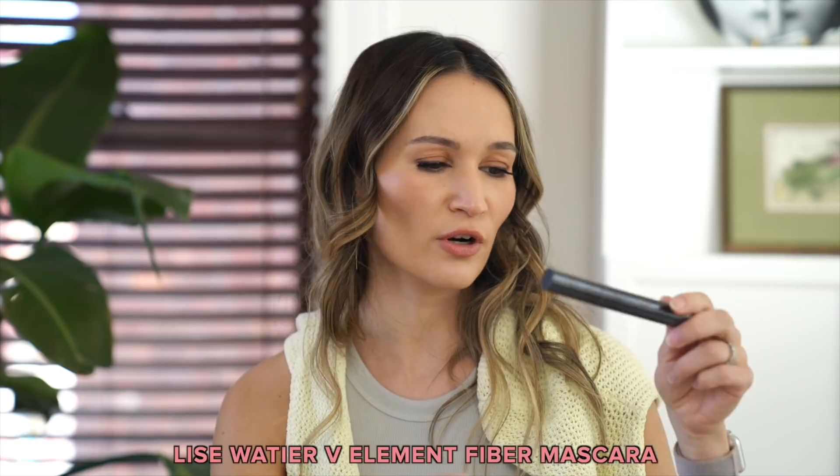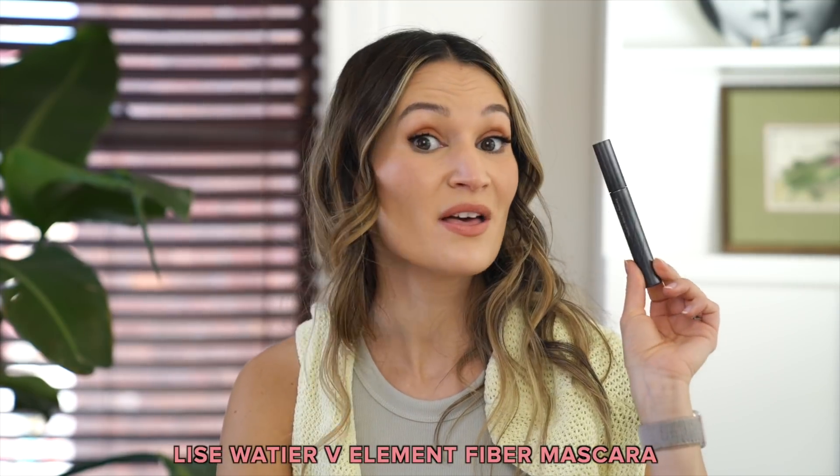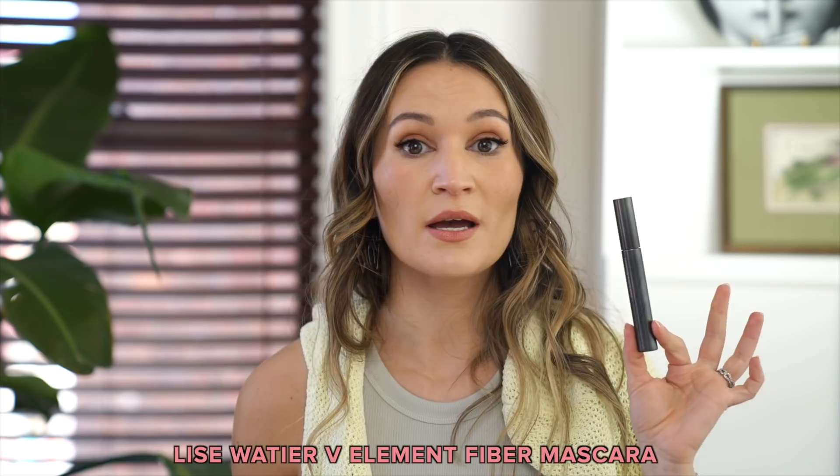And then the L'Élysse Wattier V-Element Fiber Mascara — this was great. If you like Covergirl Exhibitionist or L'Oreal Voluminous Lash Paradise, you'll really like this. It was a bit more volumizing because it has fibers. But I did find the tube dried out quite quickly — in the first two to three weeks it looked really good, and then by week four and five I just started getting a lot of flaky bits under my eyes.